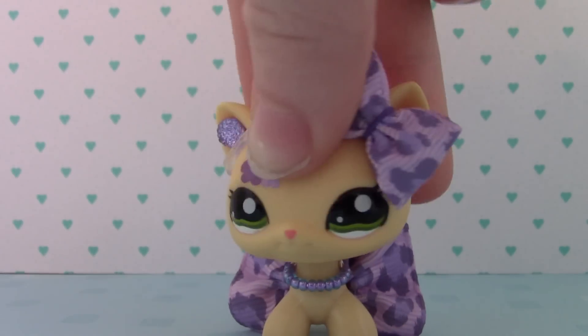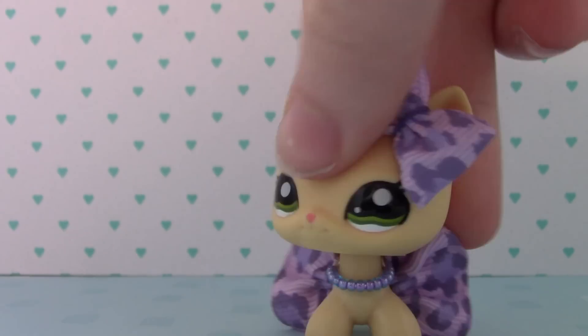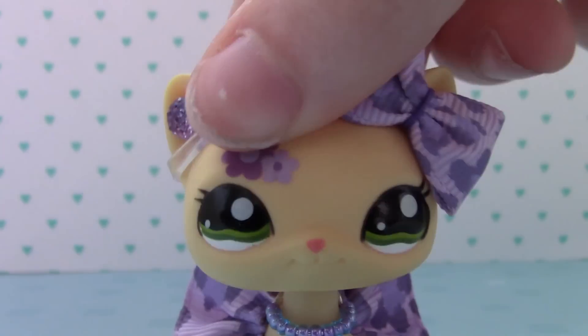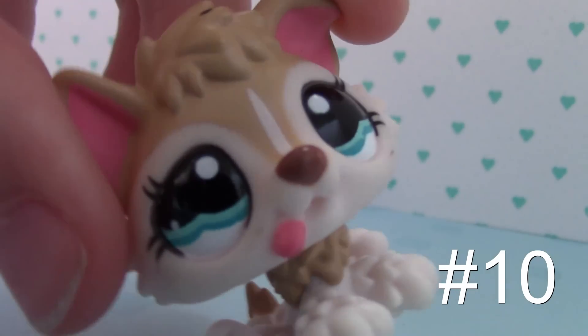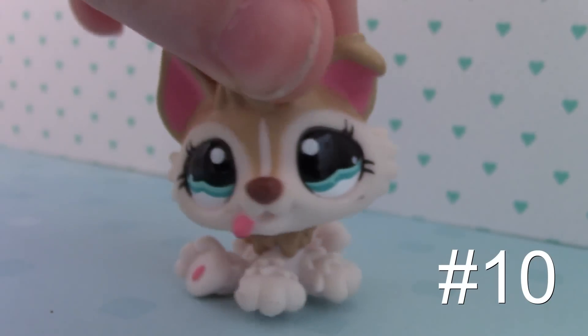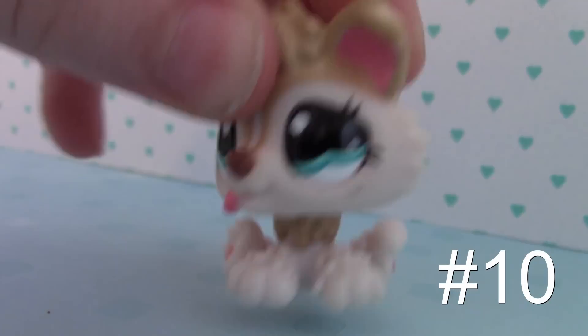Hey guys, it's em loves LPS and today we're back for some top 10 LPS! Number 10 is this cute little husky. She's so cute because she has nice blue — or like aqua — eyes, and she has the older husky too that came with her, and her pink little ears. This one is just so cute.